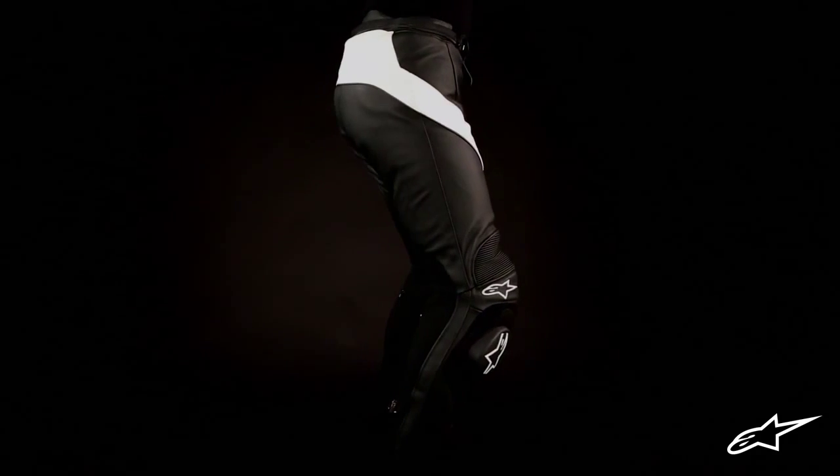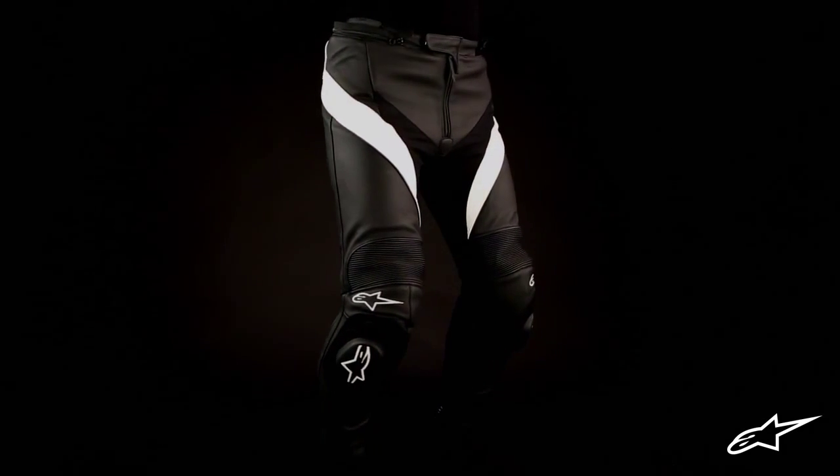And lastly, the reflective detailing incorporated into the front and back of the Missile Leather Pants helps keep you safe and visible for more peace of mind to enjoy your road ride.